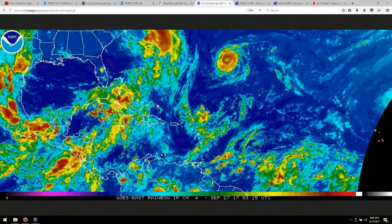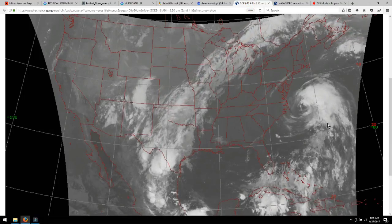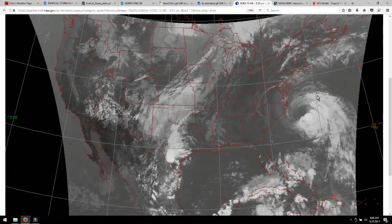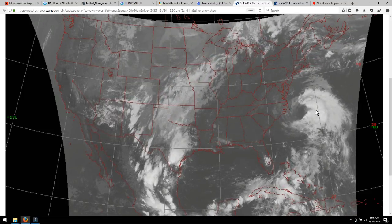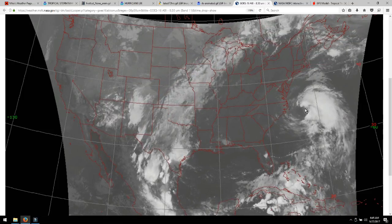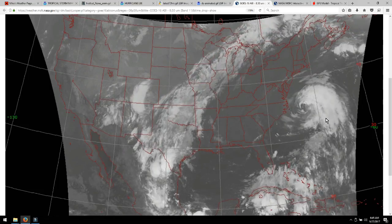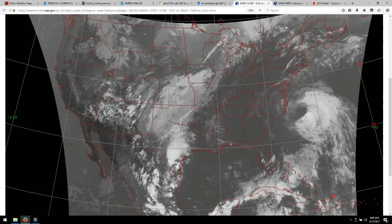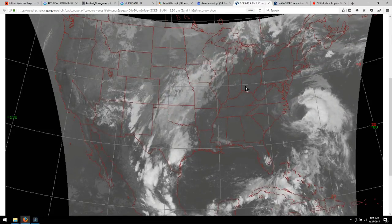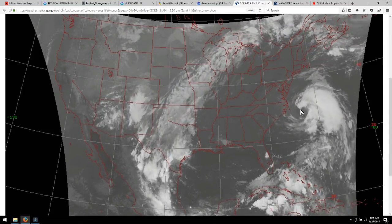Seeing these currents, which I have opened here as well, you can clearly see the vapor coming off of Maria. Once it escapes the inner spin — the momentum inside the storm that's still trying to spin counterclockwise — as it moves north, we're waiting for this part of the wall here to make its way over, and then the influence of it will start moving Maria out.